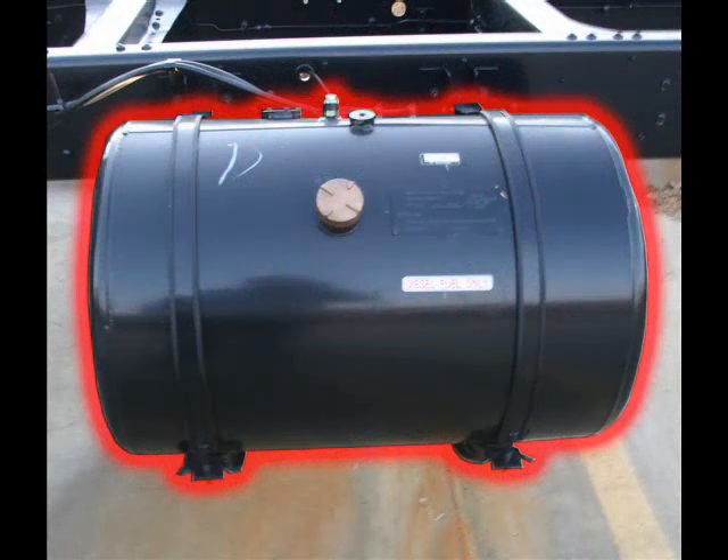UD medium-duty trucks feature a heavy-duty cylindrical steel fuel tank. These frame-mounted fuel tanks have a capacity of 50 gallons. You can also order an additional 50-gallon port-installed auxiliary tank for mounting on the opposite side of the chassis for long-distance carriers.